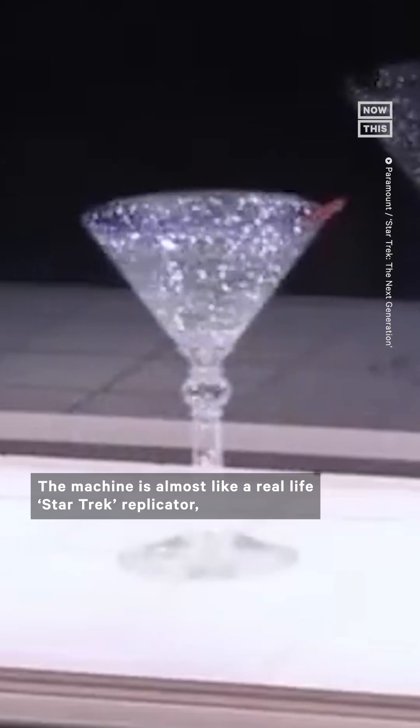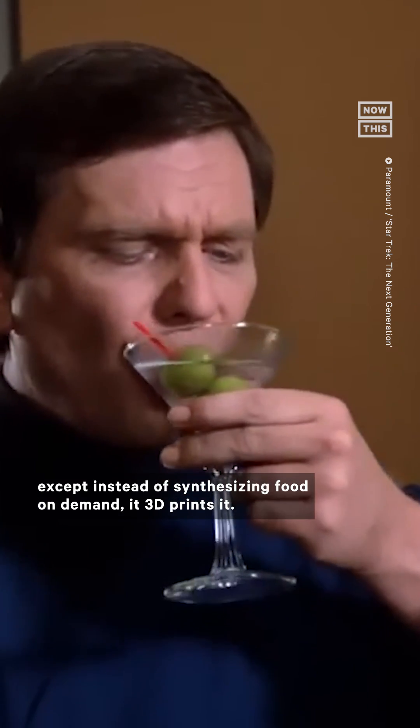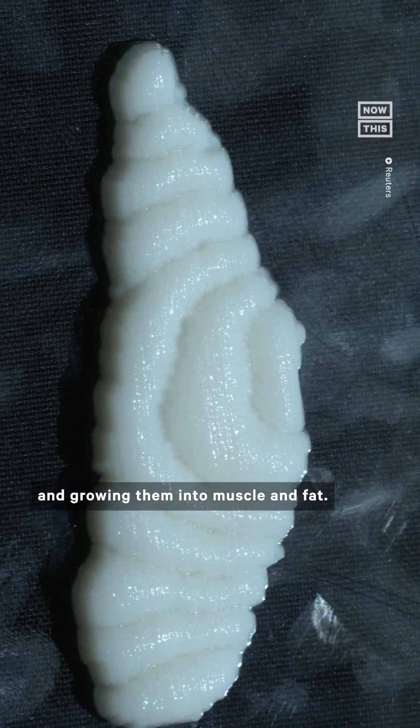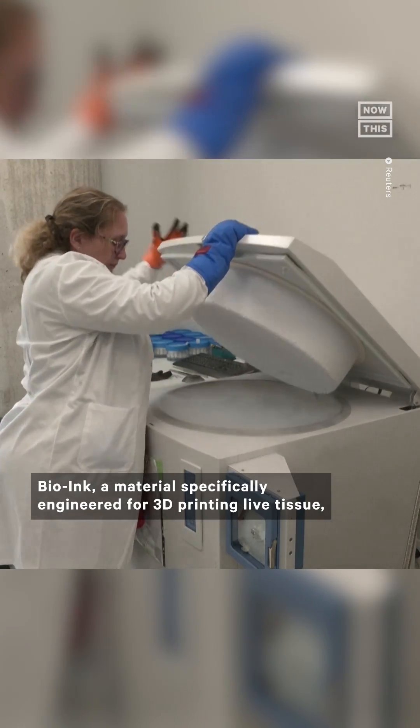The machine is almost like a real-life Star Trek replicator, except instead of synthesizing food on demand, it 3D-prints it. The fillets are made by taking cells from a fish and growing them into muscle and fat. Bio-ink, a material specifically engineered for 3D-printing live tissue, is then added.